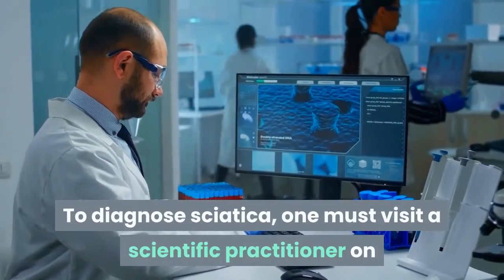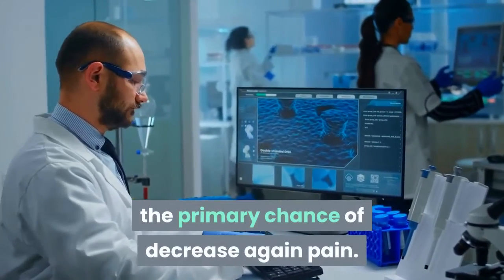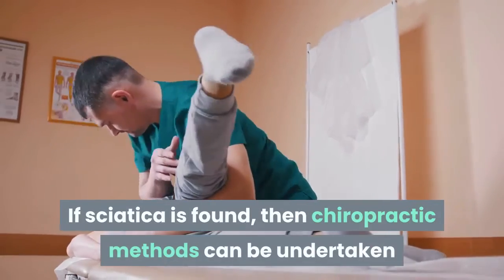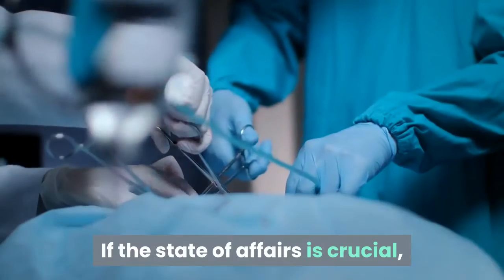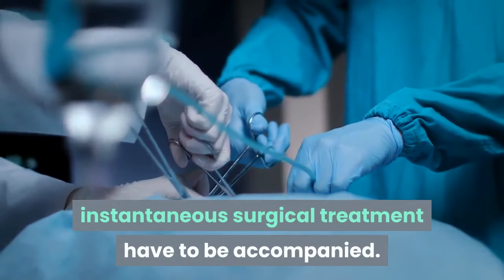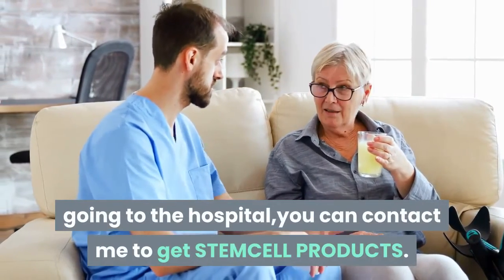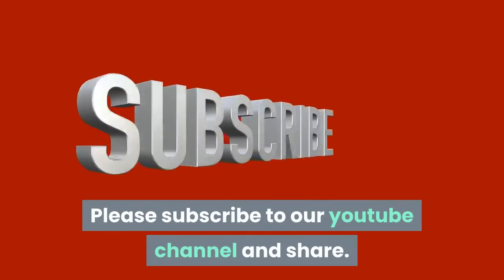To diagnose sciatica, one should visit a medical practitioner at the first sign of lower back pain. Scans and tests reveal the actual nature of pain. If sciatica is found, chiropractic methods may be undertaken. If the situation is critical, immediate surgical treatment should be followed. You can contact the channel for stem cell products. Please subscribe to the YouTube channel and share. Thank you.